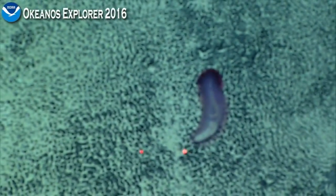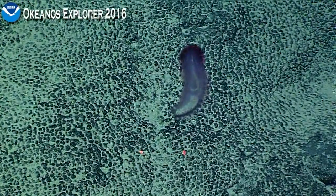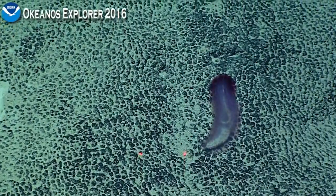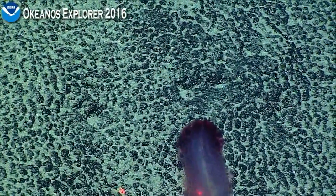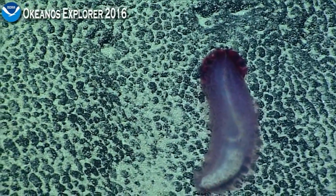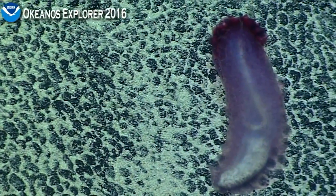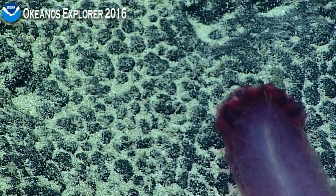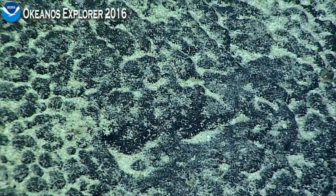Let's take a closer look then. My best guess on this is it's going to be a Holothurian in the family Synallactidae. It looks similar to some things we imaged in the Northwest Hawaiian Islands last year, and those were identified as possibly being in the genus Hensonothuria — identified by Andre Gebruk of the Shirshov Institute of Oceanology in Moscow.